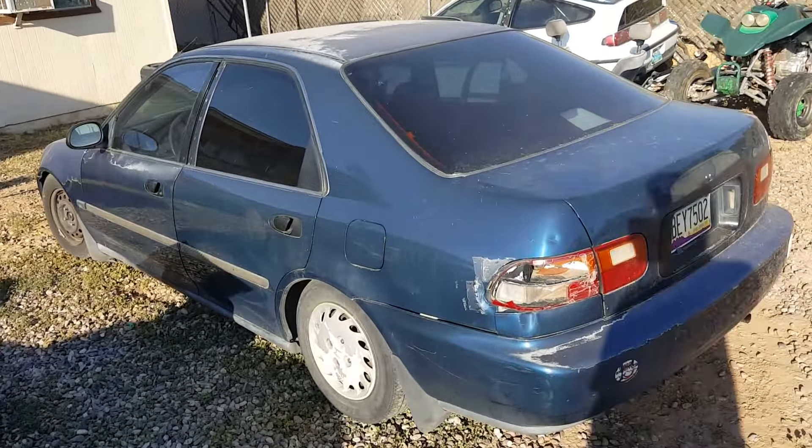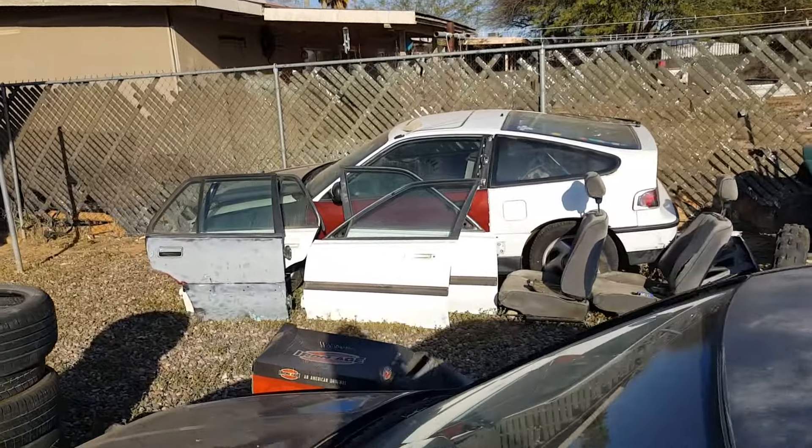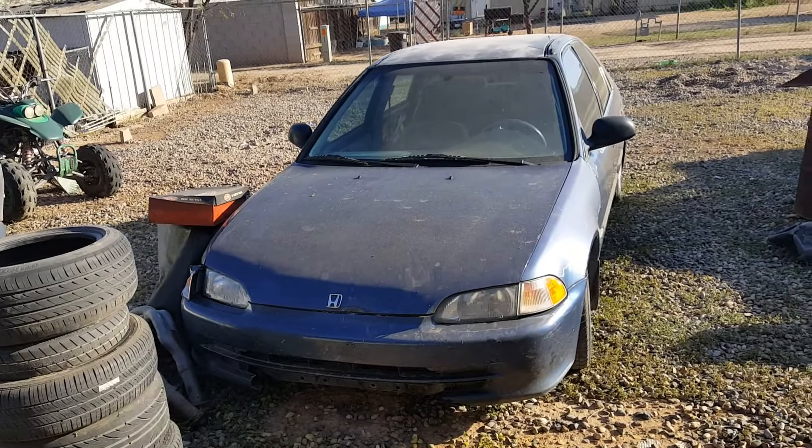I'm going to take this CRX to my house so I can work on it this weekend. Sigmata gave it to me and I don't know what I'm going to do with it yet. Hoping this thing starts — I'm going to drive it to my house. Hey, that's pretty good.